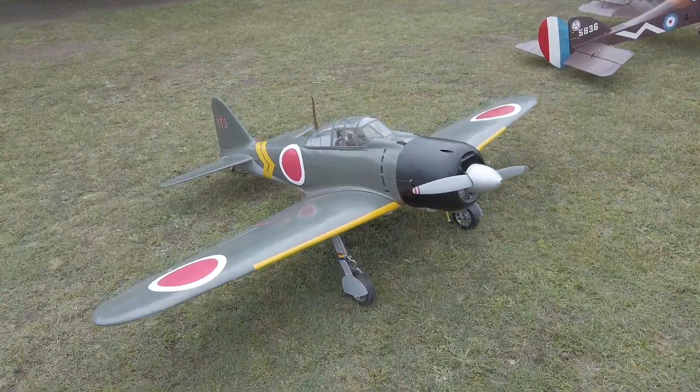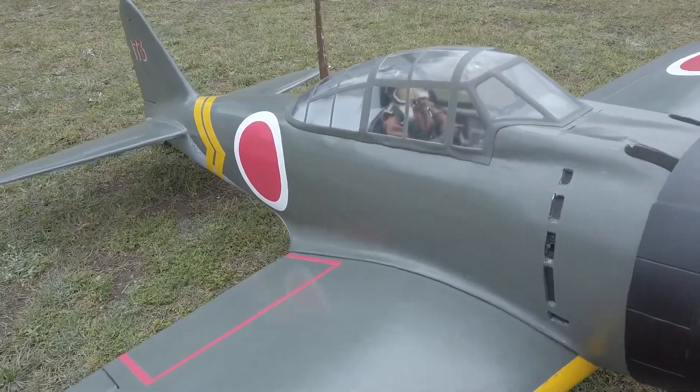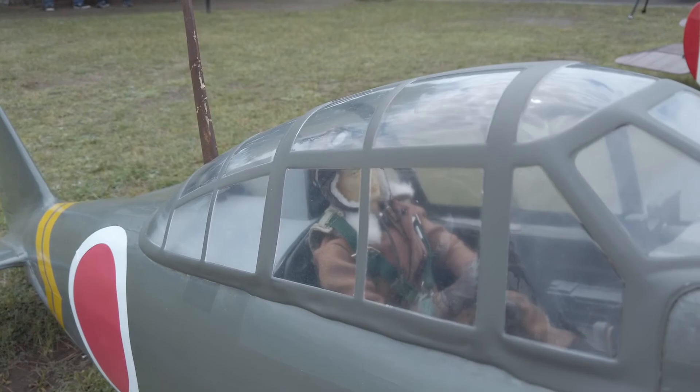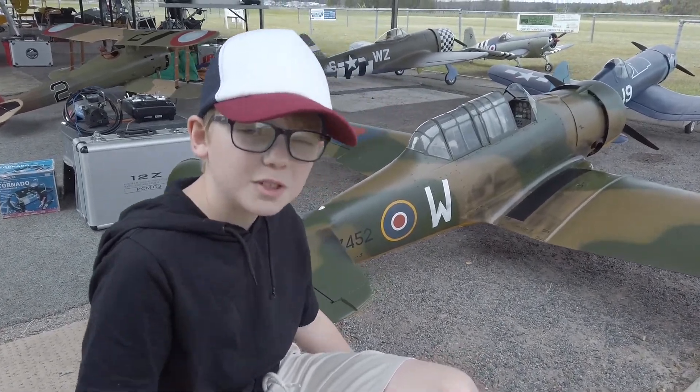Some people have gone through a lot of trouble to make the pilots look real — he's even got a proper pilot outfit. This one was built from scratch.